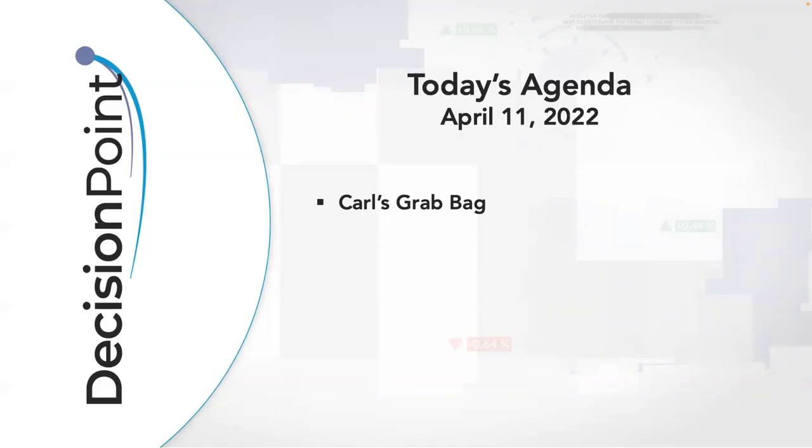Hello, Chart Watchers and Decision Point faithful. Welcome to this Monday, April 11th, 2022 Decision Point show. My name is Aaron Swenland from DecisionPoint.com and I am here with my father, Carl Swenland. How's everything going for you, Dad?